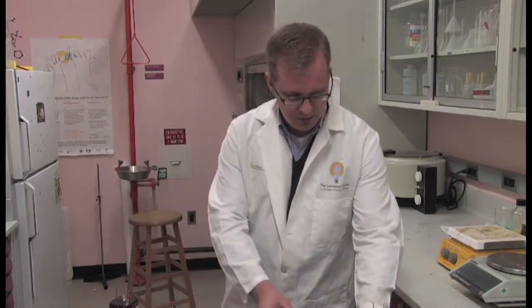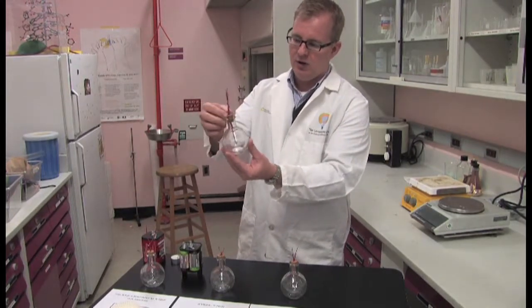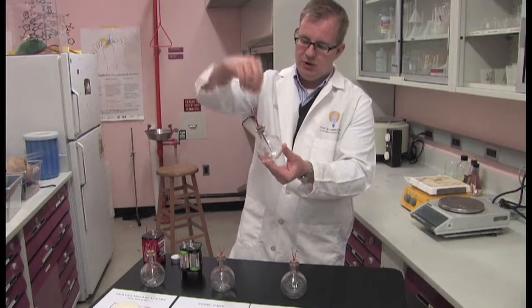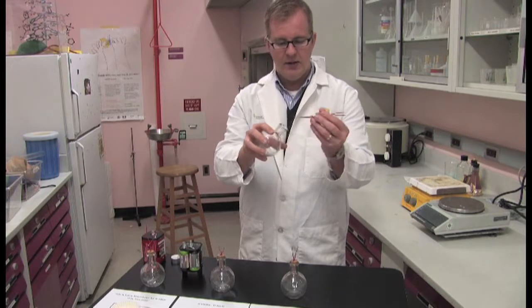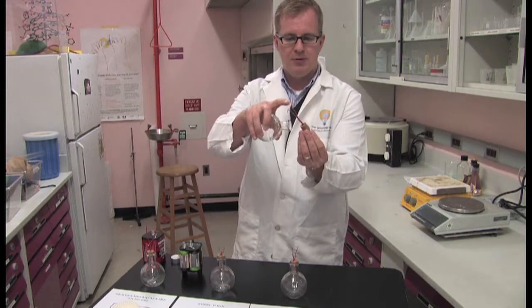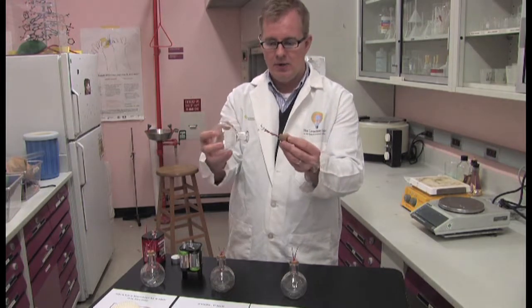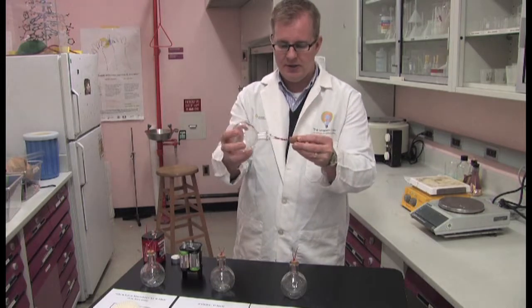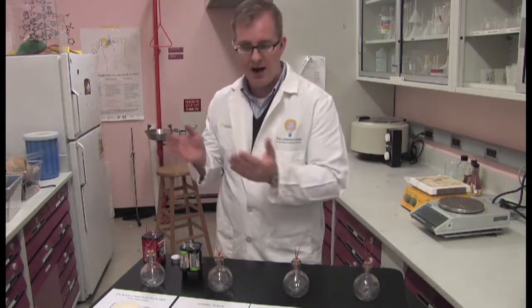For our experiment, we're behind the scenes in the Spark Lab's Prep Lab area. We've produced four different light bulbs made out of small glass jars that you can buy at a craft store. They come with a cork, and we've simply pushed wire through the cork and created a metal filament inside. The filament is the part that glows red-hot and produces the light that we see. We're going to try our experiment with four different types of material for the filaments.